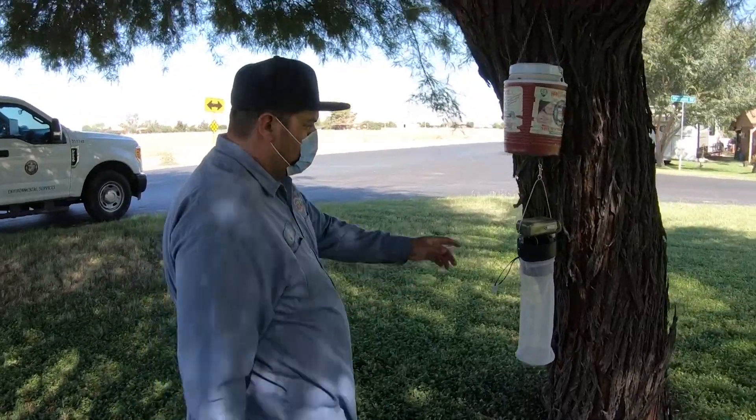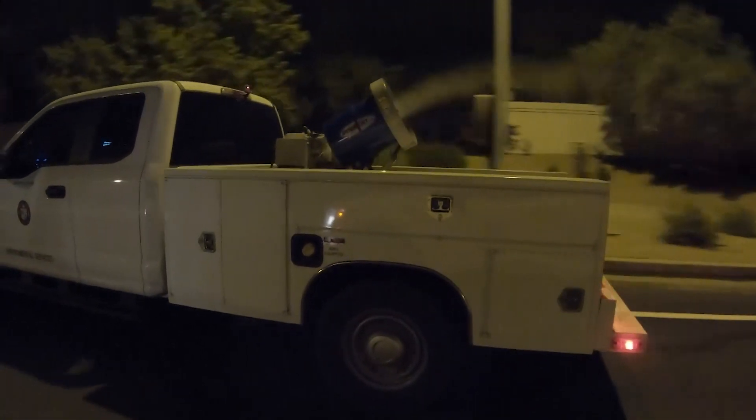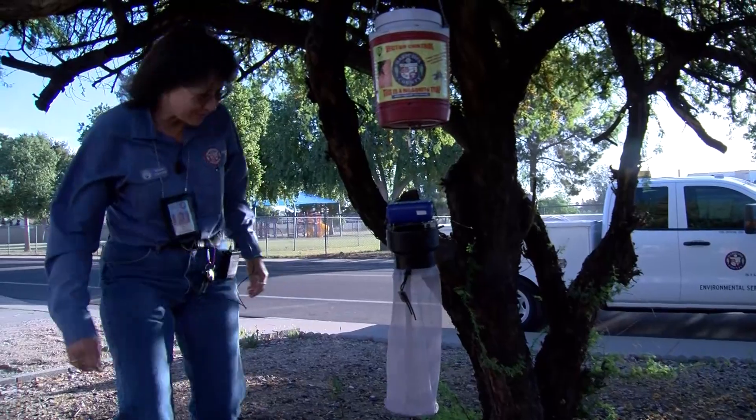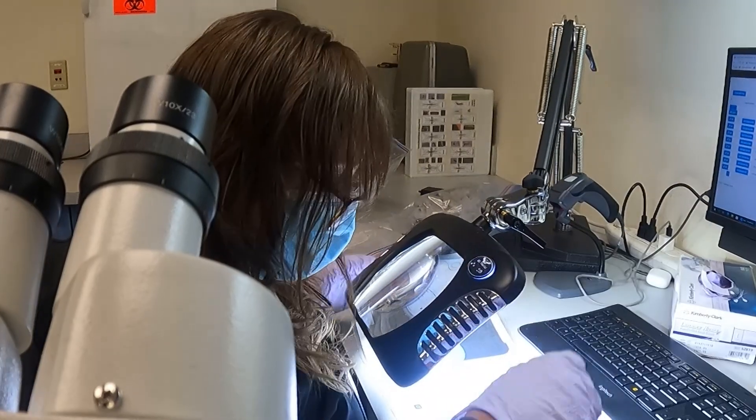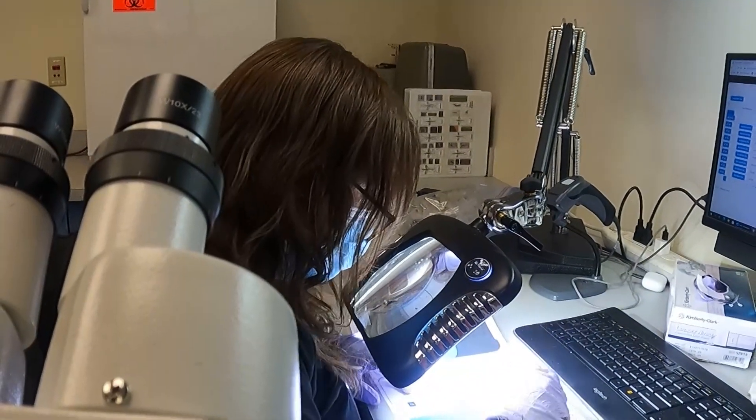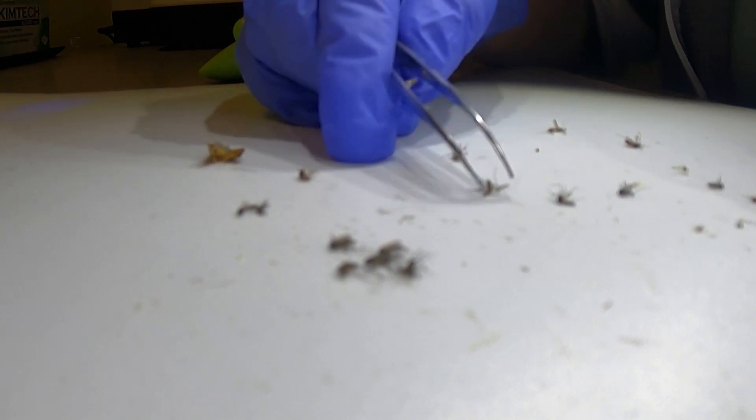If we catch more than 300 floodwater mosquitoes, that's a trigger to go out and treat for the adults. If we catch more than 30 of the nighttime biting Culex mosquitoes, that's a trigger to go out and treat for the adult mosquitoes. Or if any size sample — you could have one mosquito — and if it tests positive for West Nile virus.